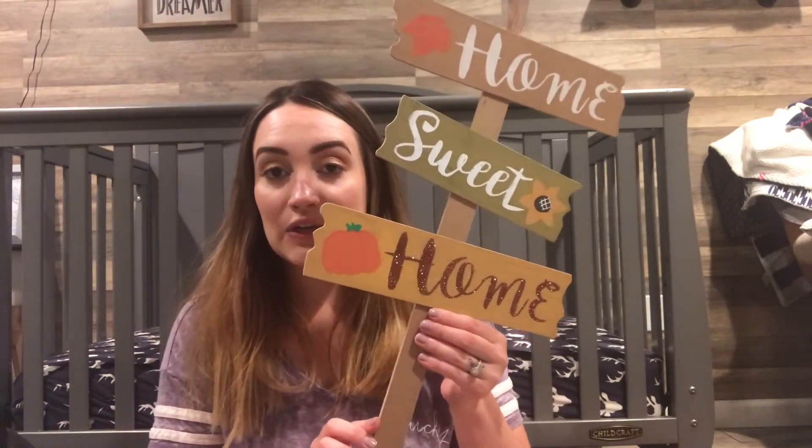Okay, so first things first, I got this cute little fall sign that I'm going to put in my outside garden area. It says Home Sweet Home, and this is only a dollar. I thought it was super cute and just pretty good quality for only being a dollar.